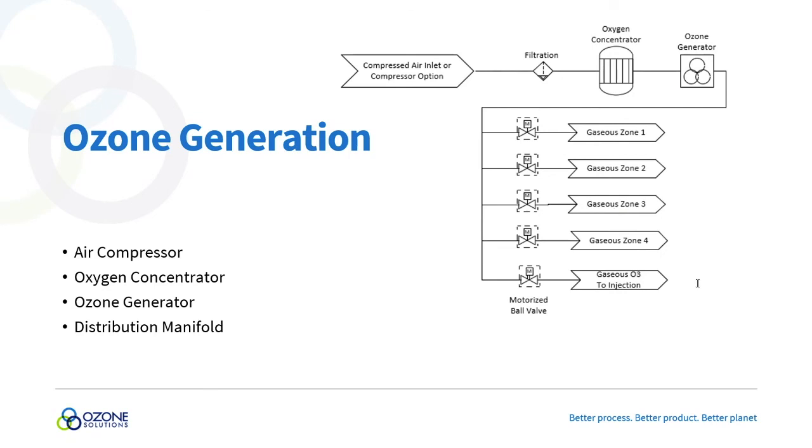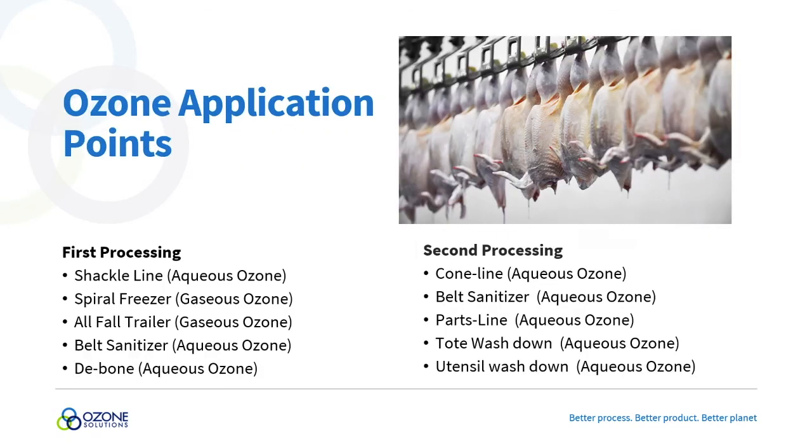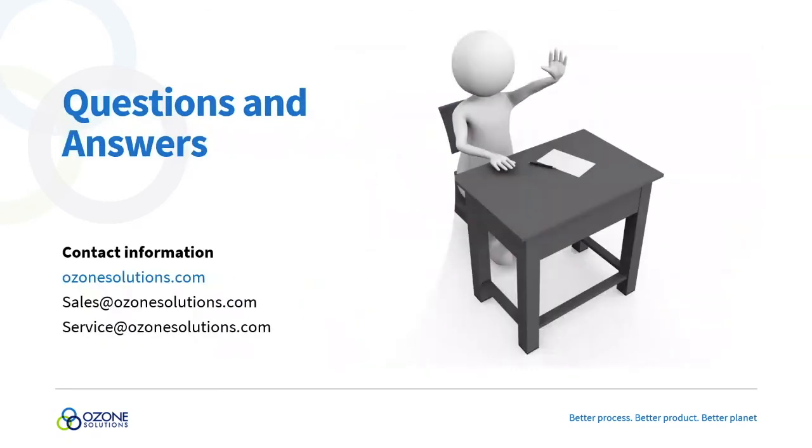If you want to re-watch this presentation, we'll be putting a recording on our website or YouTube and sharing it with everyone who joined. If you have any further questions, please send an email to sales@ozonesolutions.com or service@ozonesolutions.com. Thank you everyone for your time, and if you have any thoughts or critiques, please reach out so I can improve. Thank you, bye.